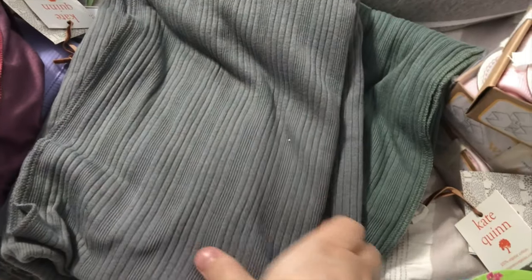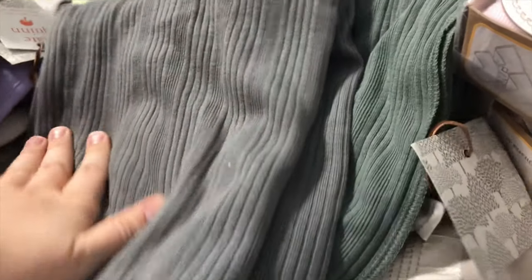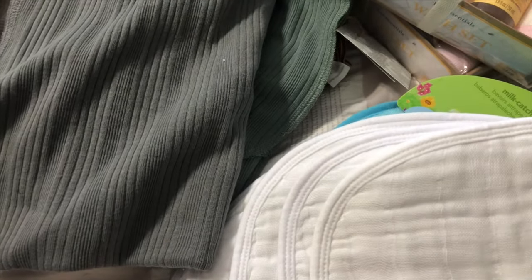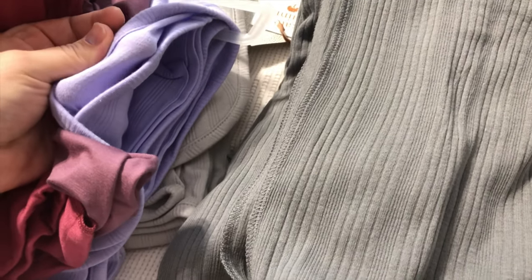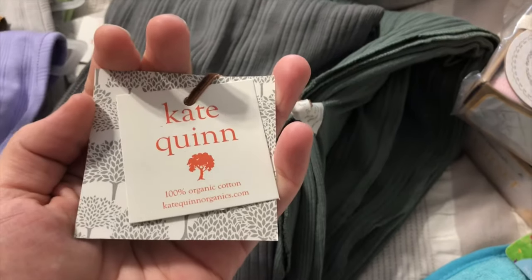Kate Quinn also had these on clearance. I got a gray and a green because who knows if we're done having babies — I just wanted some more gender neutral ones. I also think gray and green is really pretty for a little girl. These ones are more of a thinner, stretchy cotton with a kind of ribbed weave so they're going to stretch a lot. I got two of those, and I believe these are also 40 by 40 — just really big.